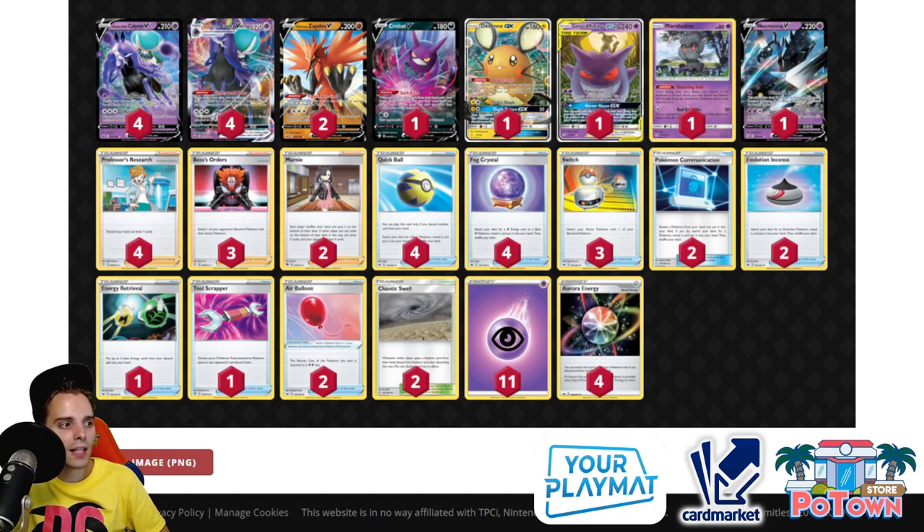You can add a Trevenant here to lower the opponent's hand size, which works in specific situations. This is a very aggressive list utilizing the best Psychic attackers: Gengar & Mimikyu GX, Necrozma V, and Shadow Rider Calyrex VMAX — all paired with 11 Psychic Energies and four Aurora Energies. With Energy Retrieval you won't run out of energy, and at some point you'll go for Max Geist and one-hit KO VMAX Pokemon as well.